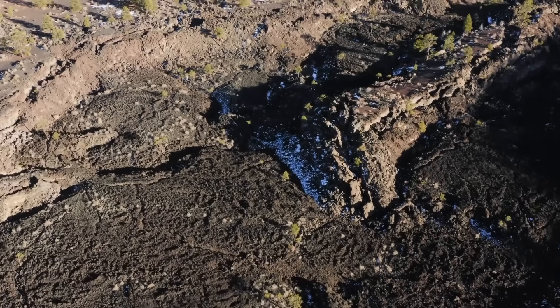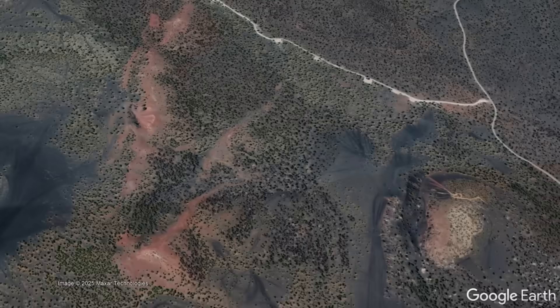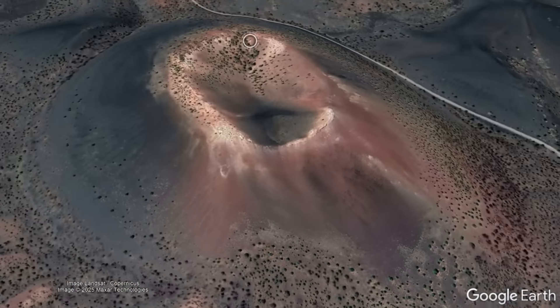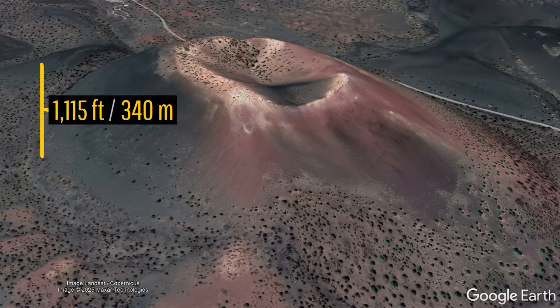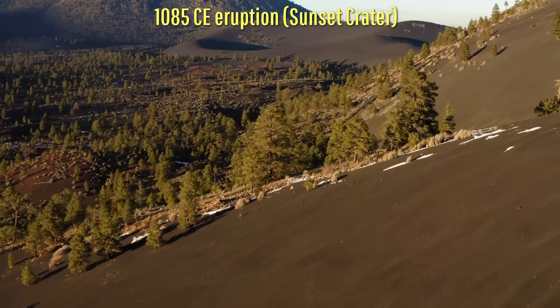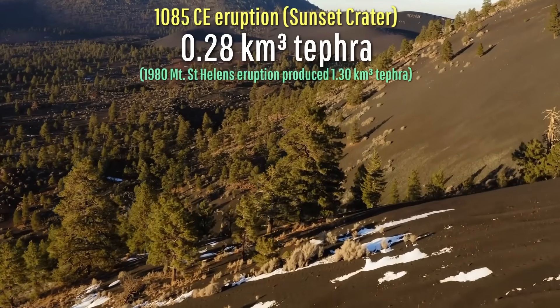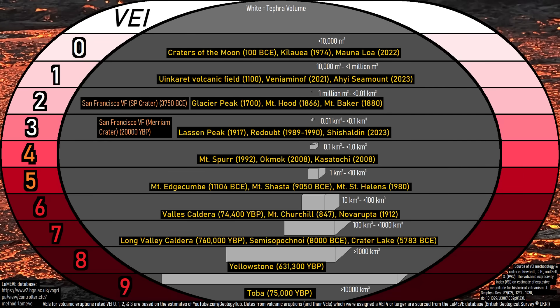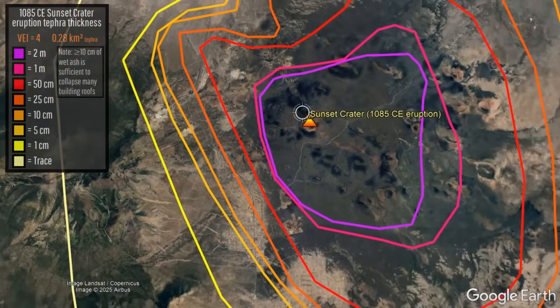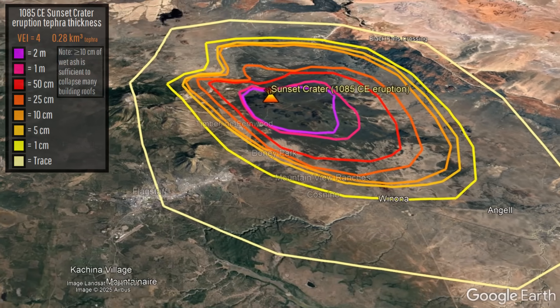Most of these eruptive products originated from the cinder cone from which this national monument gets its name — the Sunset Crater Cinder Cone — which rises 1,115 feet above the surrounding landscape and measures 1.1 miles across. The Sunset Crater eruption was about one-fifth as explosive as the 1980 eruption of Mount Saint Helens, emplacing 0.28 cubic kilometers of tephra with at least 4 inches or 10 centimeters thick of ash falling across an area of 268 square miles.